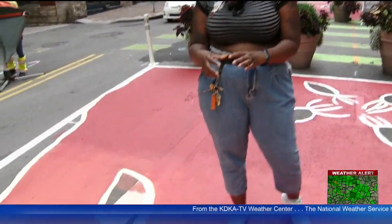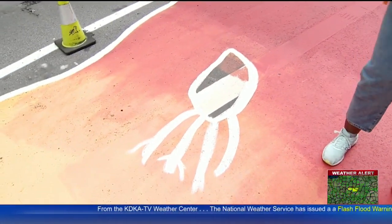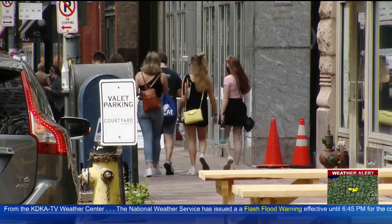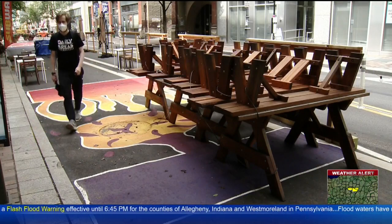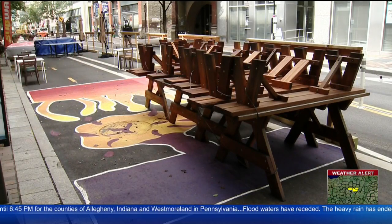We obviously want to create some vibrancy and excitement downtown. This also allows for a little bit more interaction with folks as they see this and walk by it — an opportunity to enjoy and see something different downtown that isn't typical.